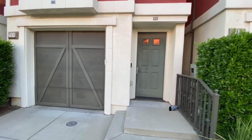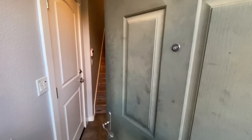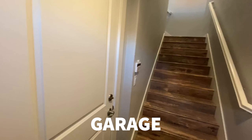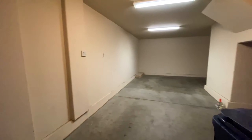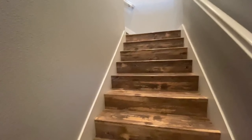When you walk in, you've got the garage here to the left. This is the tandem all the way back here — definitely pretty oversized too. This is the two bedroom, two bath, and it's also 1,300 square feet, a little over that.